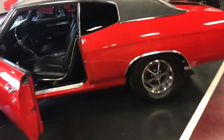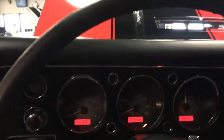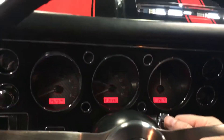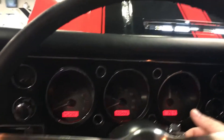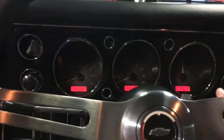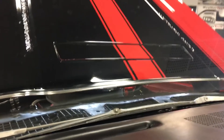Let's go ahead and jump on the interior here and give you a nice little cold start so you guys can hear this thing run. You can see the Dakota Digital gauges light up — all gauges work as they should. This car is an absolute blast to drive. We'll go ahead and give you a quick cold start. As you can see, the cowl hood does work.